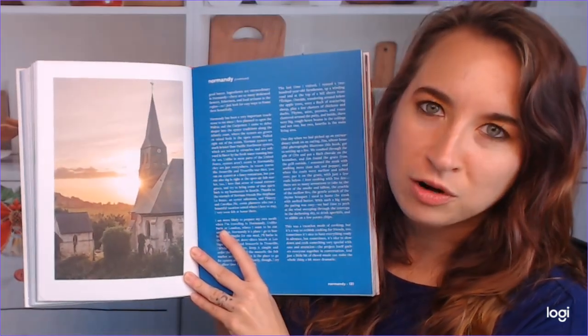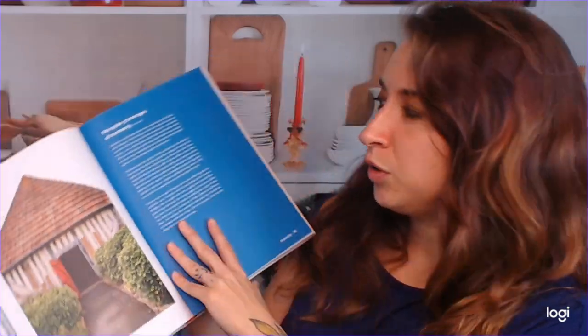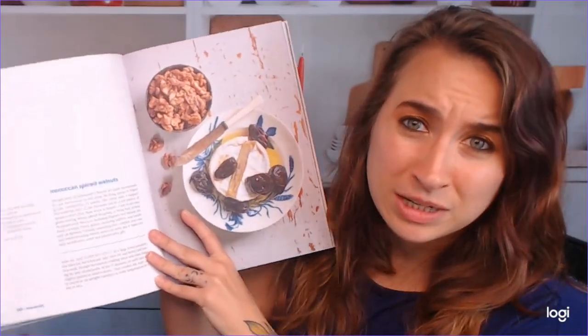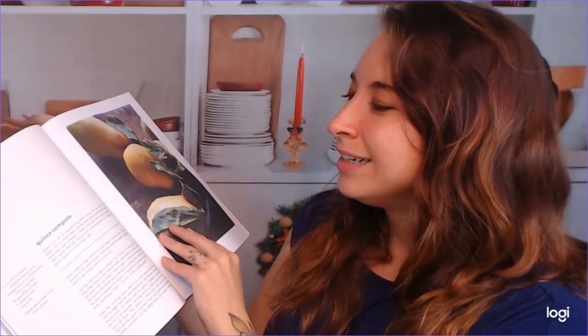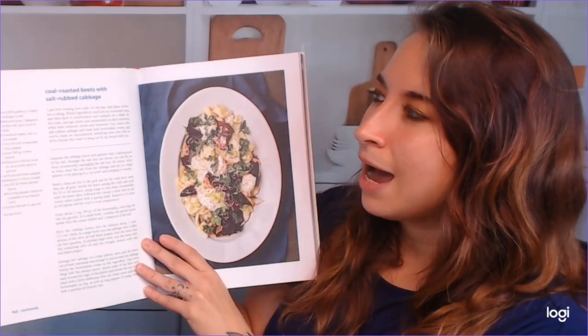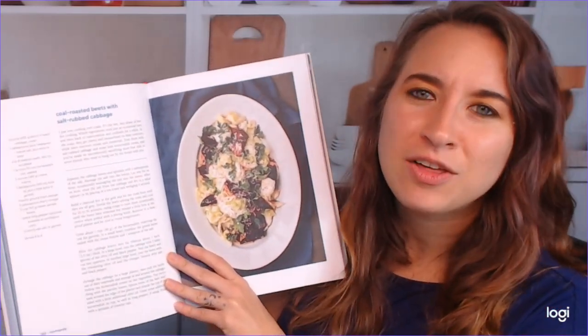We are moving on to Normandy. So beautiful photography here. I was surprised to see how food-focused this is. I was thinking it was going to be a little bit of both, but I'm kind of glad we get to see the food. It's food prominent, I guess. Another beautiful photo of Normandy. So we have Moroccan spiced walnuts. We also have coal roasted beets with salt rubbed cabbage. Whoa, that looks good. I need other options for my cabbage.